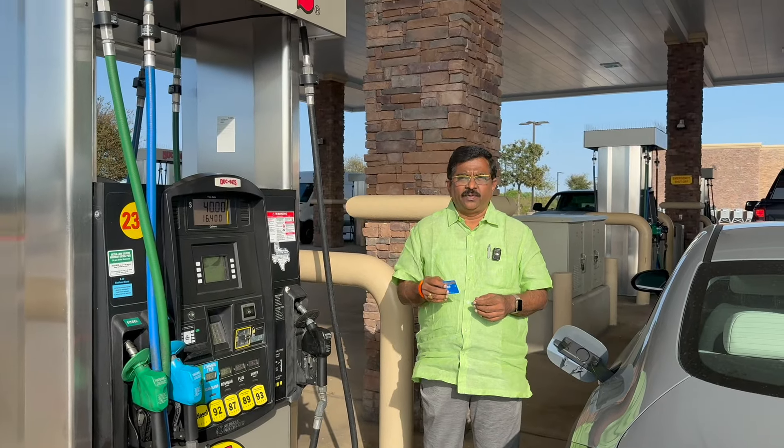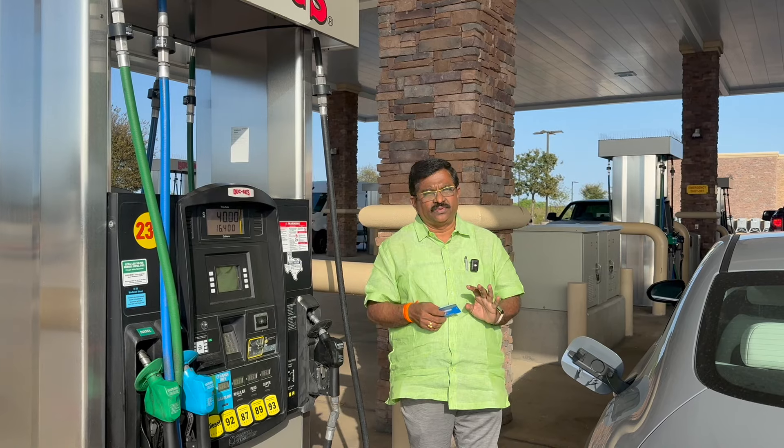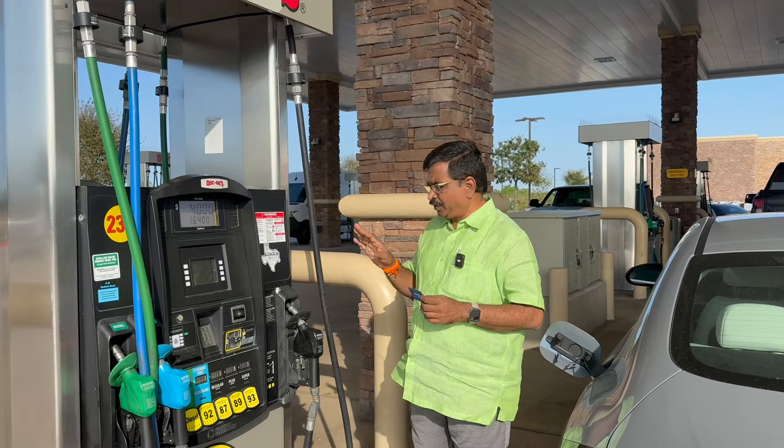Let's go to India's petrol pump. If you buy at a petrol pump, you can buy at a petrol pump. The petrol pump has 3 grades.